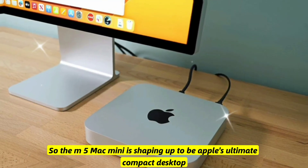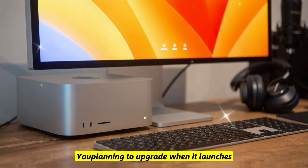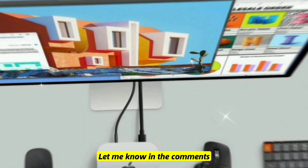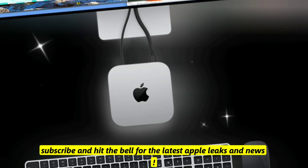The M5 Mac Mini is shaping up to be Apple's ultimate compact desktop. Are you planning to upgrade when it launches, or will you stick with your current Mac? Let me know in the comments, and don't forget to like, subscribe, and hit the bell for the latest Apple leaks and news.